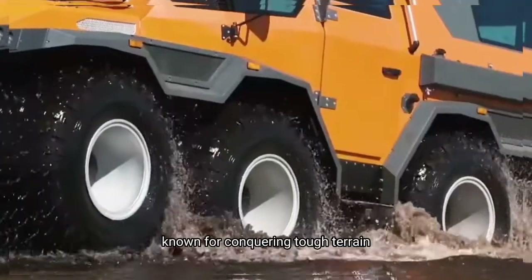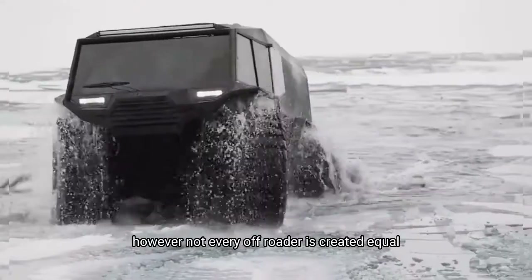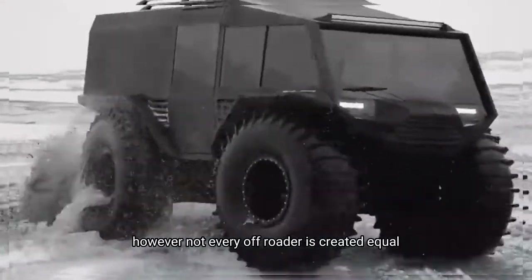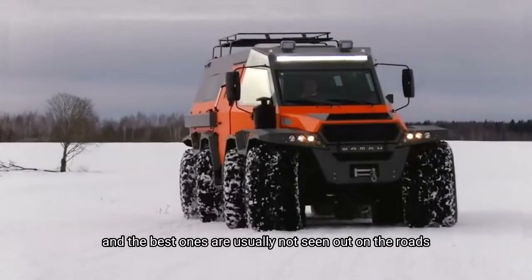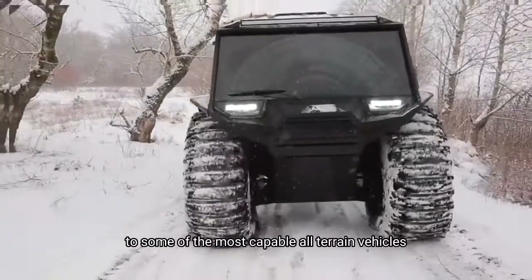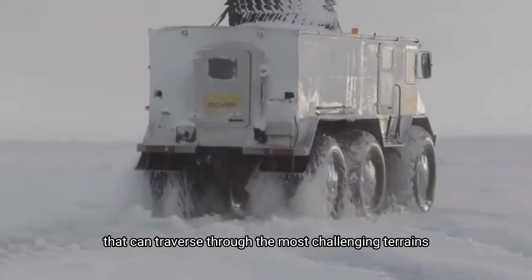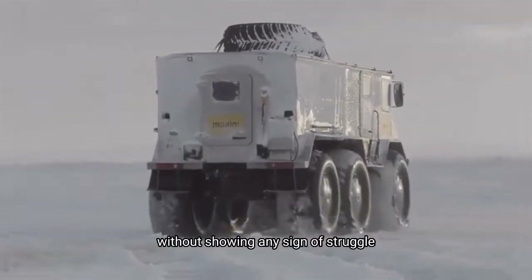Off-roading vehicles are known for conquering tough terrain that's too hard for the average vehicle. However, not every off-roader is created equal, and the best ones are usually not seen out on the roads. This video will introduce you to some of the most capable all-terrain vehicles that can traverse through the most challenging terrains without showing any sign of struggle.